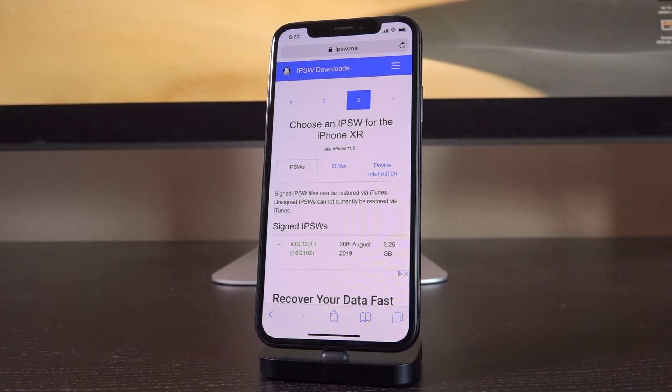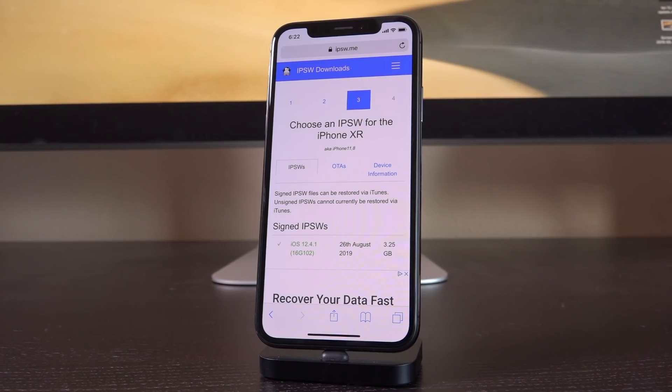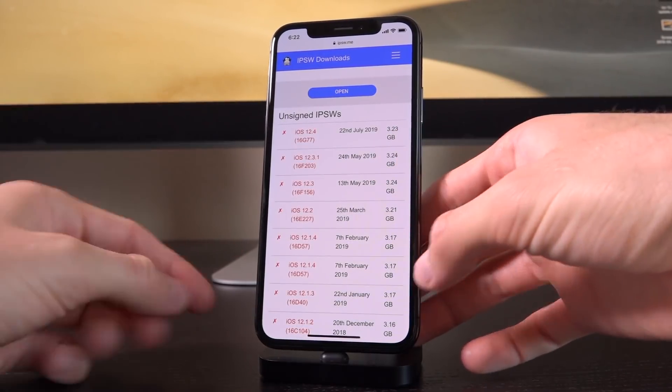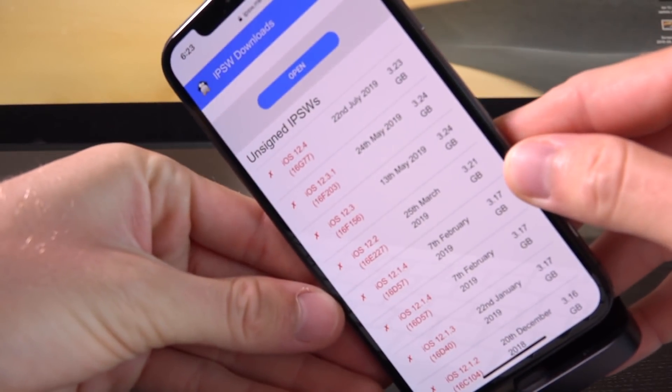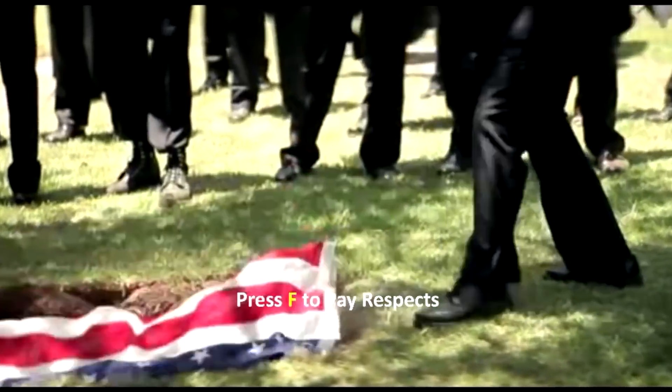We've released a number of videos on the topic, all linked down below in the description, but unfortunately, if you didn't save your blobs when we told you to — trust me, we were screaming it from a megaphone for the past several weeks — then you simply can't do it. You can only save your blobs when Apple is currently signing a firmware. Right now they're only signing iOS 12.4.1, and iOS 12.4 now joins the ranks of unsigned IPSWs, so F in the chat for that.